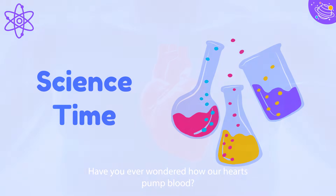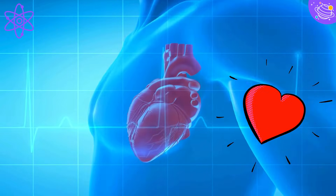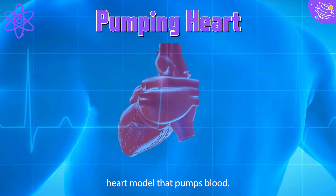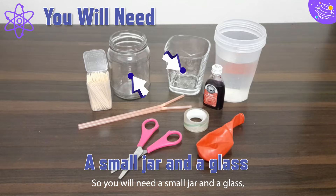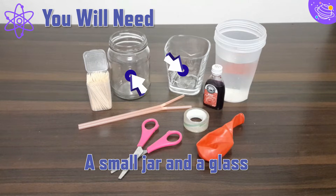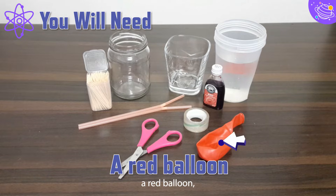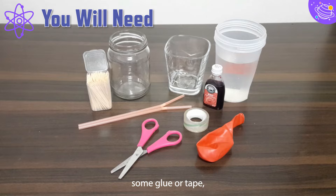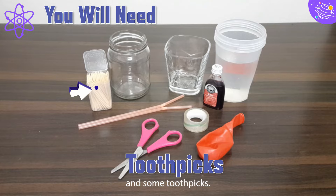Have you ever wondered how our hearts pump blood? Today we will be making an easy human heart model that pumps blood. You will need a small jar and a glass, two bendy straws, a red balloon, some glue or tape, some water, red food colouring, and some toothpicks.